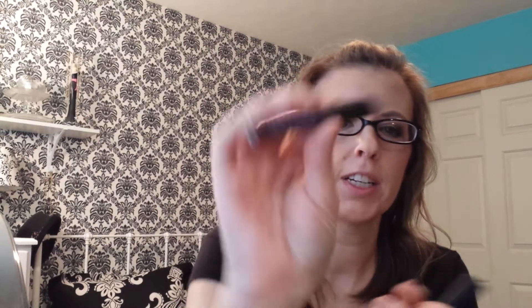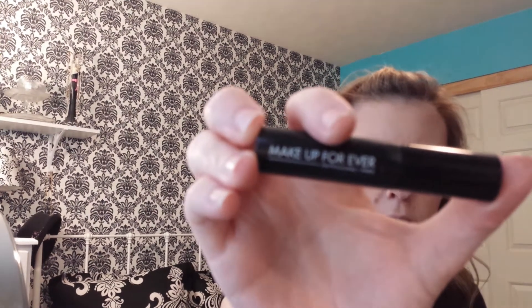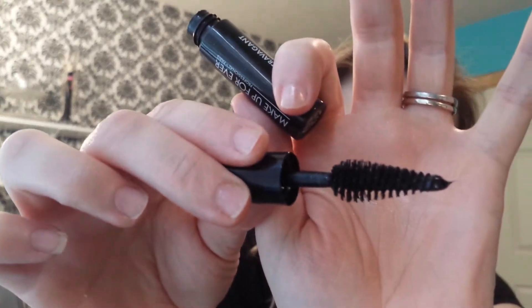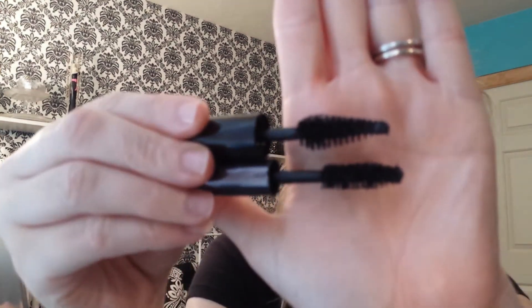Then I have two mascaras, both of which are fantastic, and both are samples. The first one is Urban Decay Perversion — hands down the best mascara I've ever used. It makes them longer, it makes them fuller. It's amazing. This one I have on today. I got it in my birthday gift from Sephora. It's the Makeup Forever Smoky Extravagant Mascara — it is also awesome. It has a really weird shaped wand, like a cone. Both are amazing mascaras.